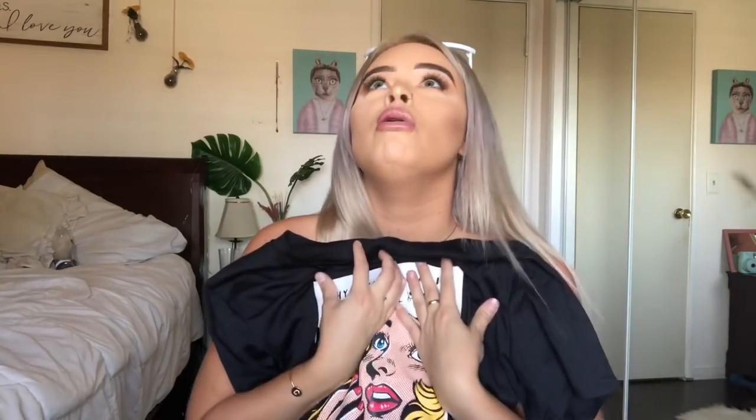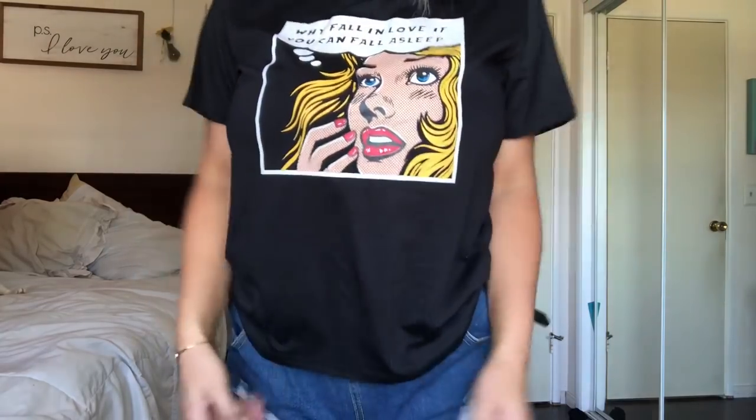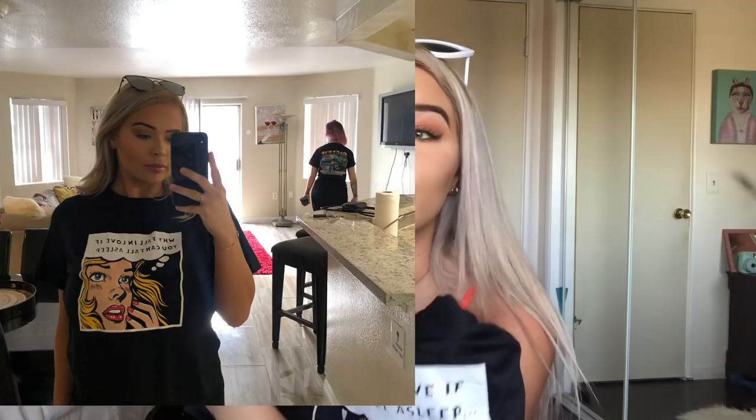Next I got a little t-shirt. A lot of these items are a little out of my comfort zone — I don't know what was going on when I was buying this, but I guess I was feeling really good. It is so comfy and cute. It's like a comic book thing and it says 'why fall in love if you can fall asleep.' I personally wear this when I hang out with a guy I like — I'm like, hey, did you know I actually don't like you? Did you read the shirt by chance?